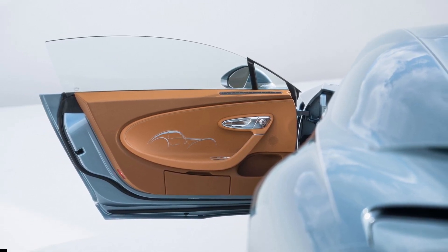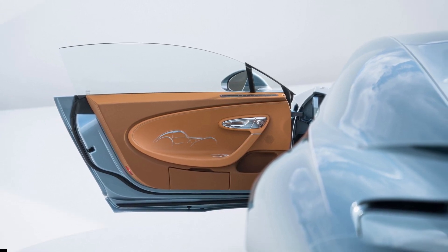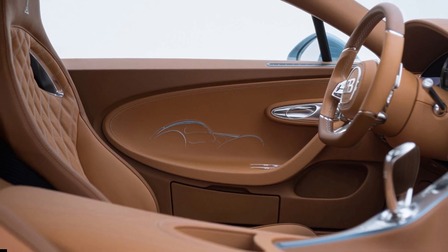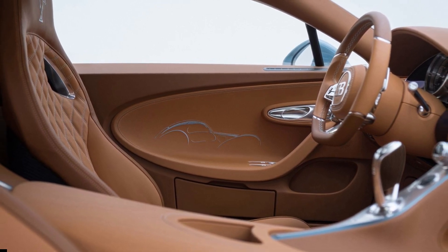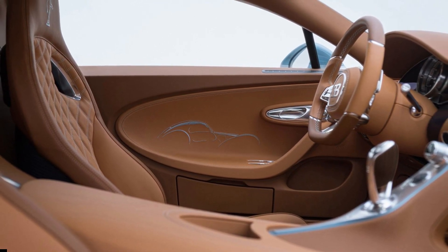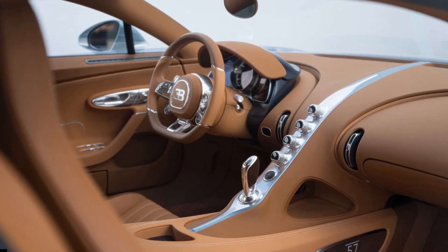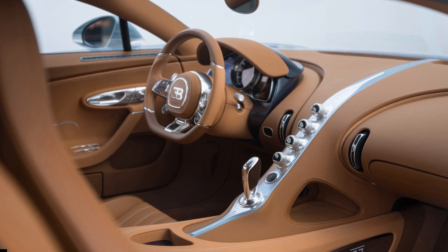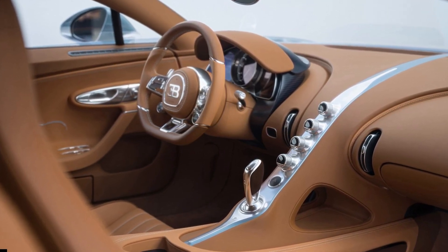Her husband got the ball rolling when he gave her an invitation from Bugatti, enticing her to configure a Chiron Supersport. This was a surprise gift for her 70th birthday, and over the course of a year, the ideas came to life. We love the end result, and Bugatti says this will one day be eligible for Concours d'Elegance events, but for now it's a reminder of a special moment in an enthusiast's memory.